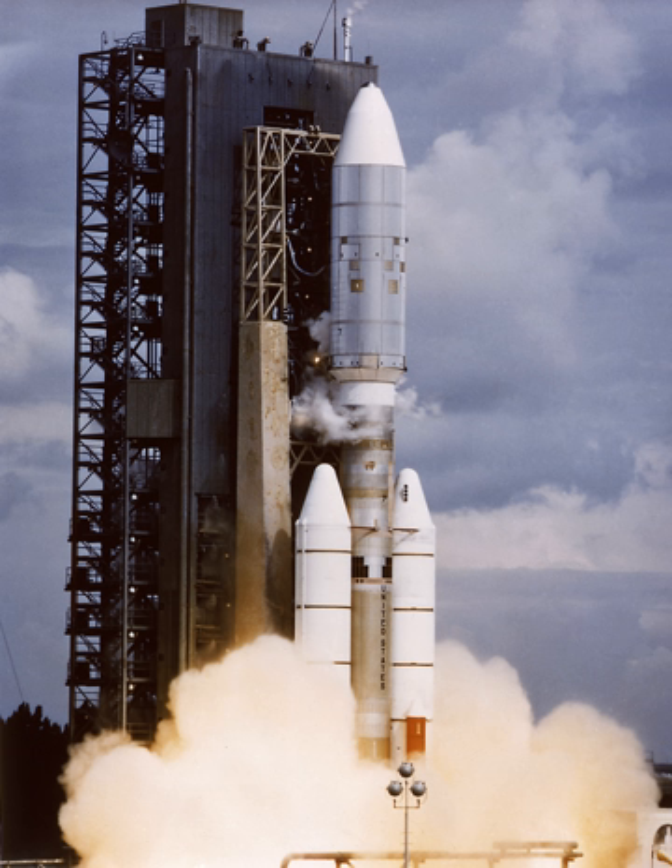The first launch of the Titan III-E on February 11, 1974, was a failure. As a proof flight, it was planned to have the same trajectory as the Viking mission to Mars scheduled for launch in 1975. The original plan was for this flight to carry the Viking Dynamic Simulator, a model of the Viking spacecraft. Engineers at the Lewis Research Center ultimately persuaded their colleagues to put the Sphinx satellite on the flight instead of the VDS.